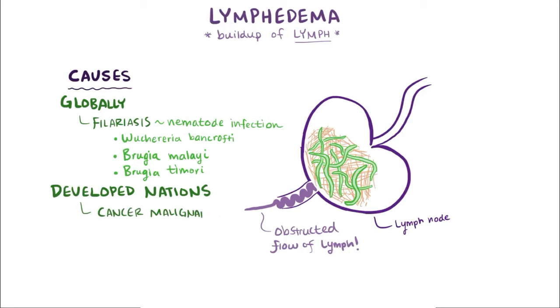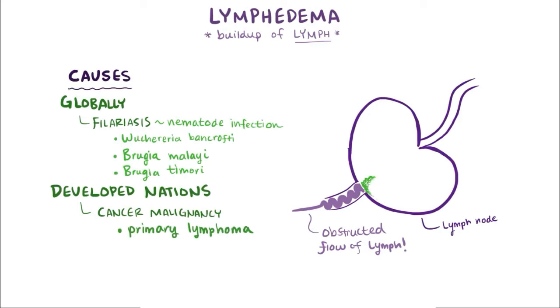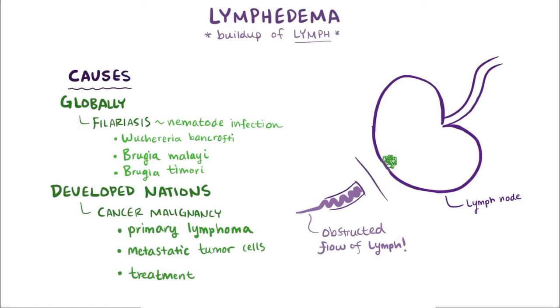In developed nations, lymphedema is most commonly caused by cancer malignancy and/or its treatment. This could mean the lymphatic system itself develops a cancer causing an obstruction, called a primary lymphoma, or it could be the result of metastatic tumor cells from elsewhere traveling to the lymphatic system. Or it could result from cancer treatment — for example, if an affected lymph node or group of nodes is removed via surgery. The most common cancer-associated cause is removal of lymph nodes as treatment for breast cancer. All of these causes represent secondary lymphedema.